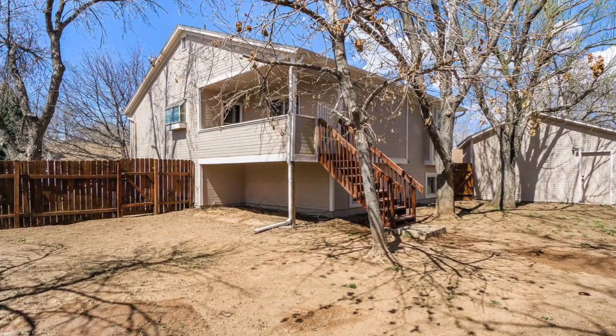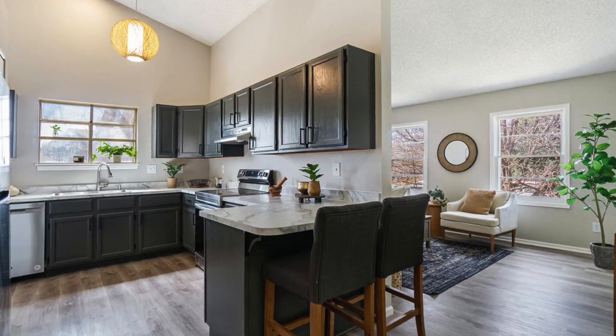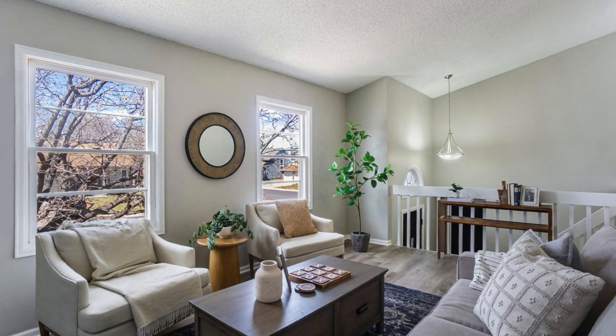This first home we're going to walk by is a four-bedroom, two-bath, 1,800 square feet, and it's priced at $539,000. I'll throw up some pictures for you and then show you some video of the outside of the home and go from there. This neighborhood is very quiet and very family friendly.